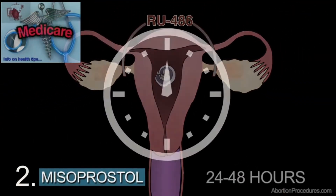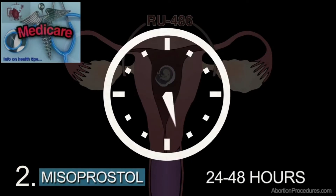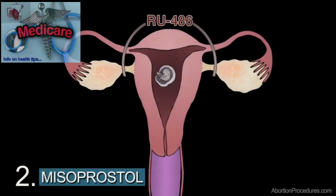Step 2. 24 to 48 hours after taking RU486, the woman takes misoprostol, also called Cytotec, which is administered either orally or vaginally.